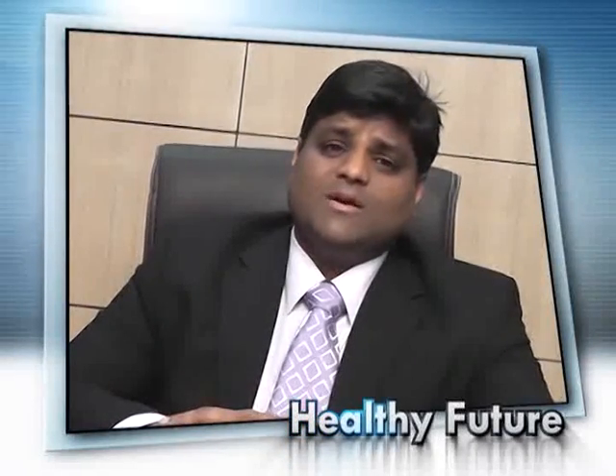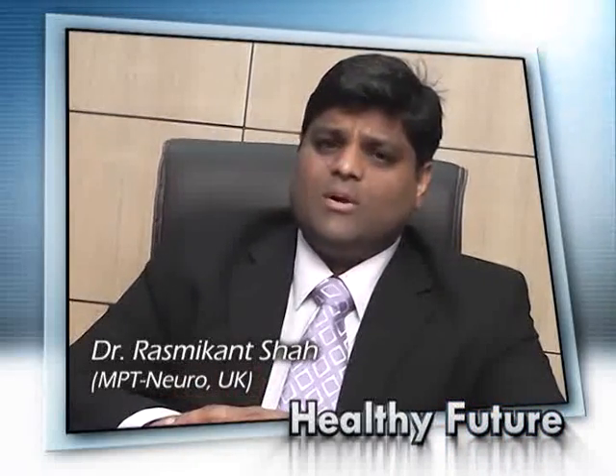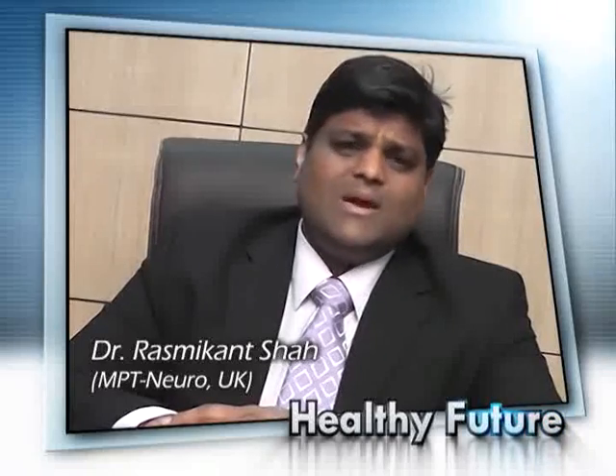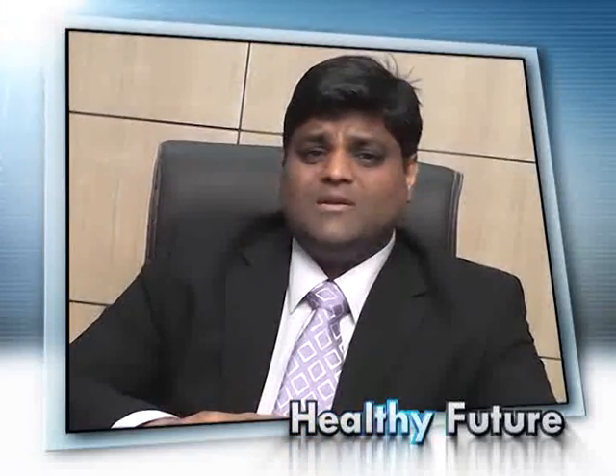Hello to all. My name is Rasmu Kansa. I am a Neurophysiotherapist and Head of Department of Healthy Future. I am going to talk about the next big step in Gait Rehabilitation, and it is FES. I am a certified person to use FES in India and working jointly with Autostop Medical Limited UK.